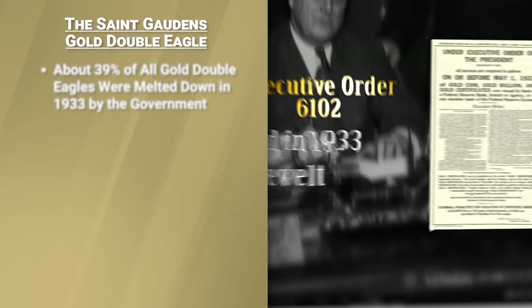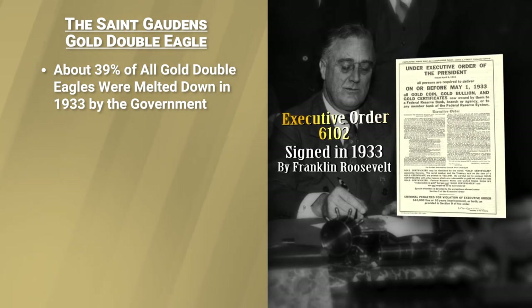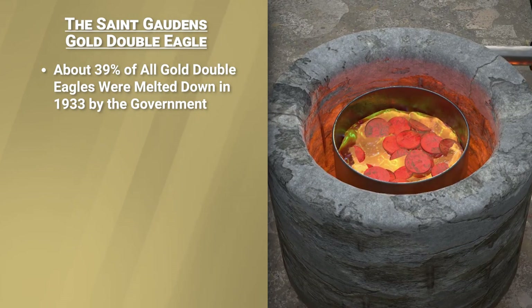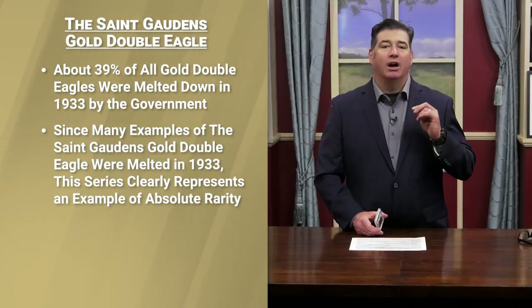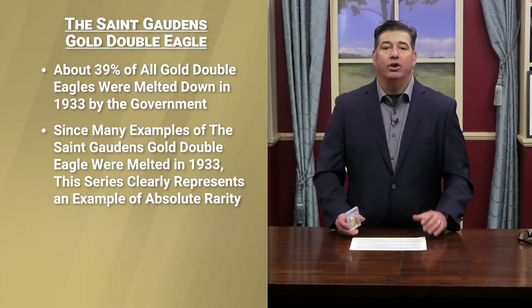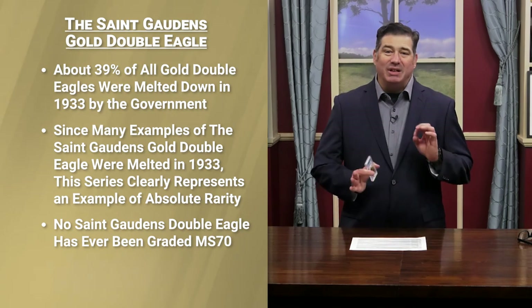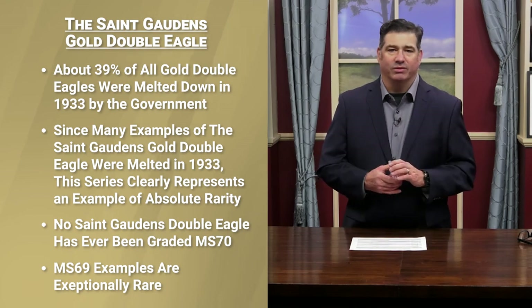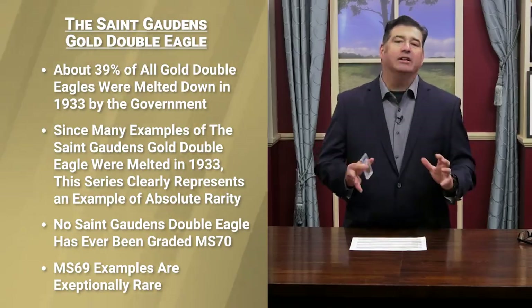In 1933, the U.S. government recalled gold coins from American citizens to stimulate the economy during the Great Depression. As a result, 39% of all gold double eagles struck were melted down by the government. This means that many issues of the St. Gaudens gold double eagle are difficult to acquire in any condition. No example of this series has ever been graded in perfect Mint State 70 condition. Mint State 69 examples only exist due to their discovery in various hoards, and coins graded in mint state condition are absolutely stunning and highly treasured by collectors.